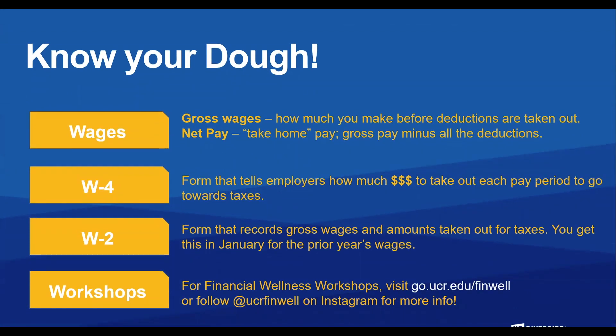Know your dough. Wages: gross wages are how much you make before deductions are taken out. Your net pay is your take-home pay — gross minus all deductions. Your W-4 is the form that tells employers how much money to withhold per paycheck for taxes. Your W-2 is a form that records gross wages and amounts taken out for taxes; you can get this in January for the prior year's wages. All financial wellness workshops will be offered through go.ucr.edu or follow ucrfinwell on Instagram for additional information.